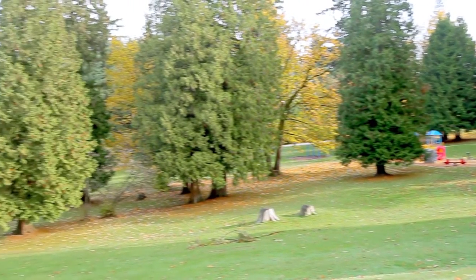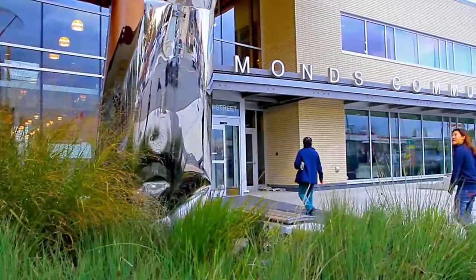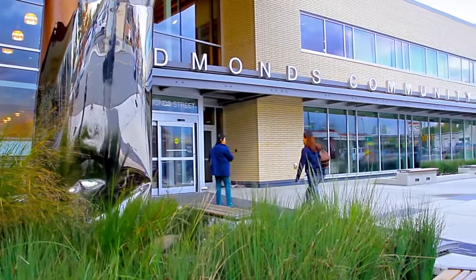Located minutes away from the paths and pool at Robert Burnaby Park, this home is great for the active family. The updated Edmunds Community Centre provides plenty of fitness programs and activities for all levels.